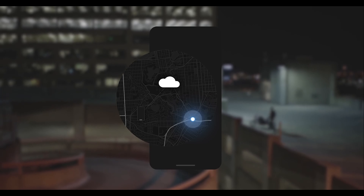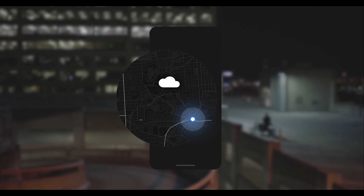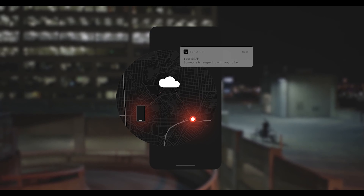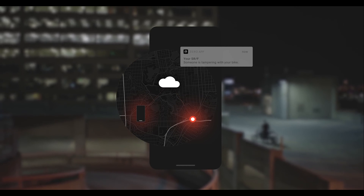Think of the rest of this video as a bit of a book. In the pinned comments there will be a timestamp for each chapter, also known as each new bike. The first chapter will focus on the Black Forest DSR.